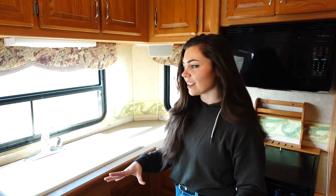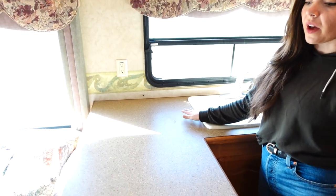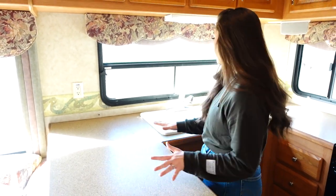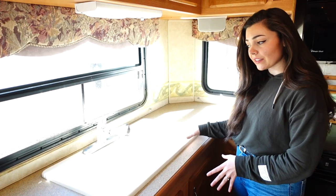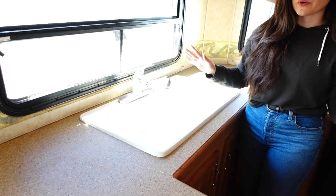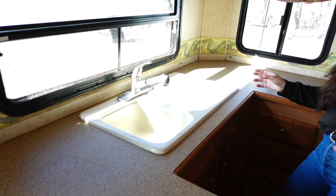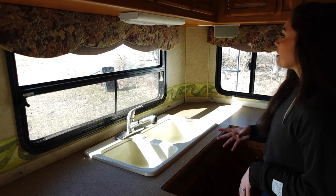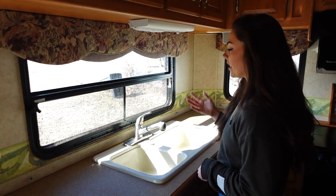My vision for this space — to save on weight — is to redo the countertops with possibly an epoxy seal and make it look like a faux marble. The sink is in really good shape so we might leave it, but we will be replacing the hardware. I'm going for more of a matte black look with the fixtures and hardware, and we'll be removing these old light fixtures that just aren't necessary.